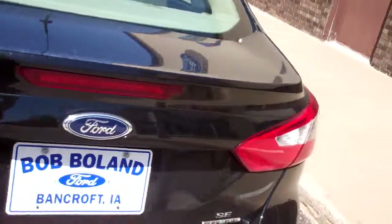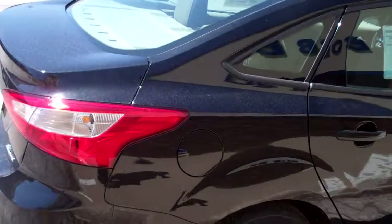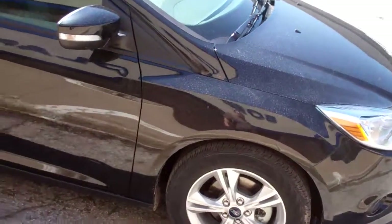This vehicle is really good on gas mileage, getting you an estimated 39 miles per gallon on the highway. It also is flex fuel capable so it can run on E85.